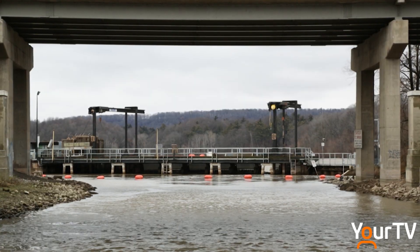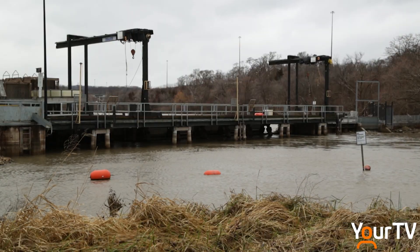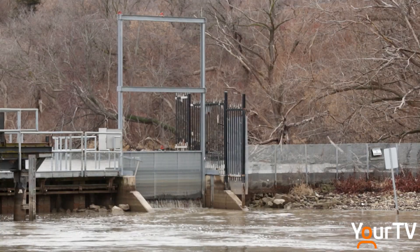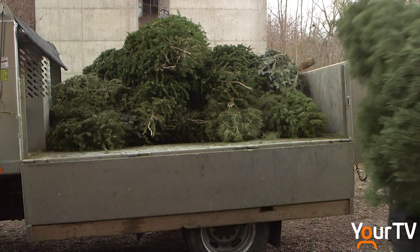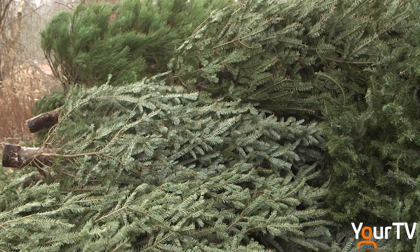The channel between the harbor and Cootes Paradise features another kind of control system. This fishway is mechanically operated to achieve the same goal. It works here because of the narrow passage but would not be the best approach in Grindstone Creek. Here at lower Grindstone Creek, the mouth of the creek is much broader than the Desjardins Canal. It would be prohibitively expensive to build a fishway here, so we use this much less expensive, renewable, organic solution to do many of the same things.